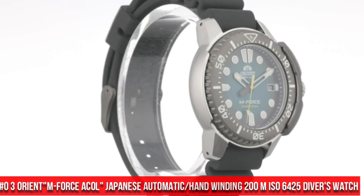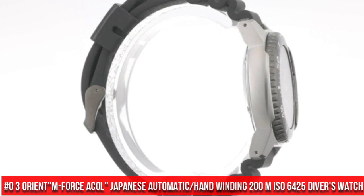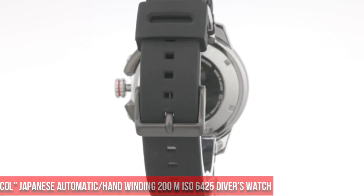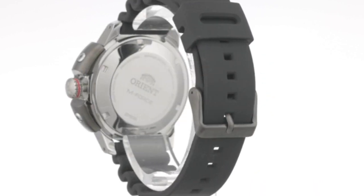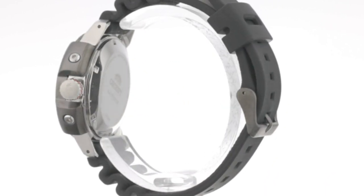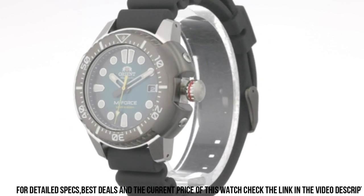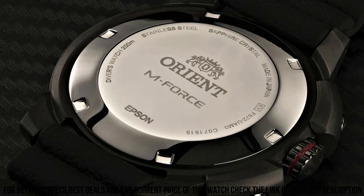Number 3: Orient M-Force AC-0L Japanese Automatic Hand-Winding 200-meter ISO 6425 Diver's Watch. This M-Force fits the bill perfectly — it's one of those watches that look great in person rather than in the product picture. Dial window material type: sapphire crystal.